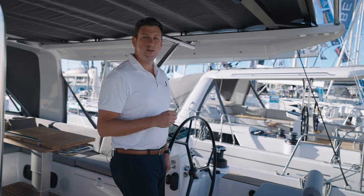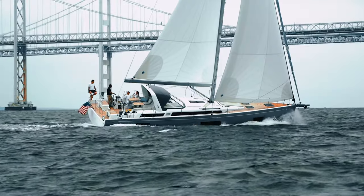By now, of course, you're all familiar with the wizardry of the collaboration between Roberto Biscontini, Lorenzo Argento, and the Beneteau brand. You've seen the fruits of this collaboration on such boats as the First 53, Oceanus Yacht 54, and more recently, the First 44.